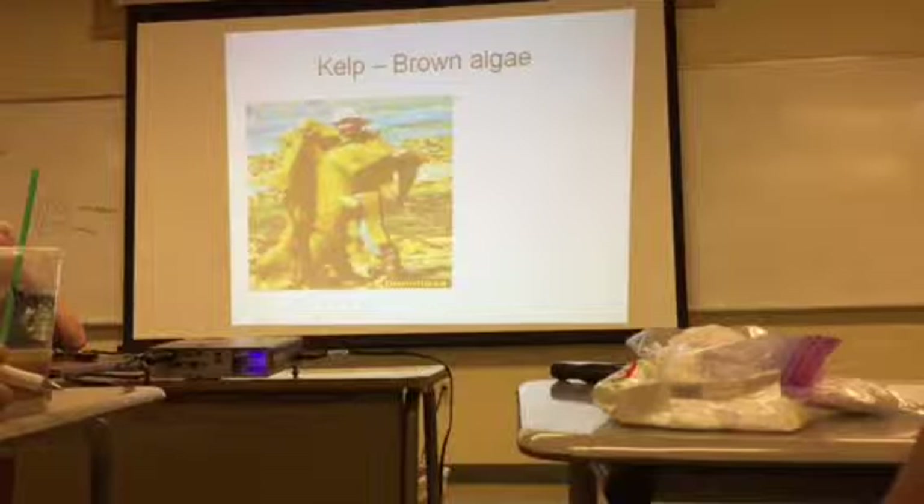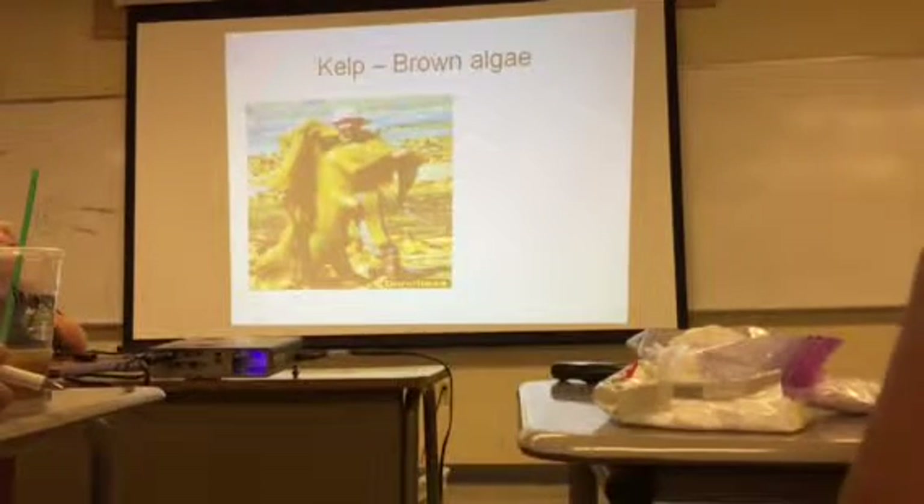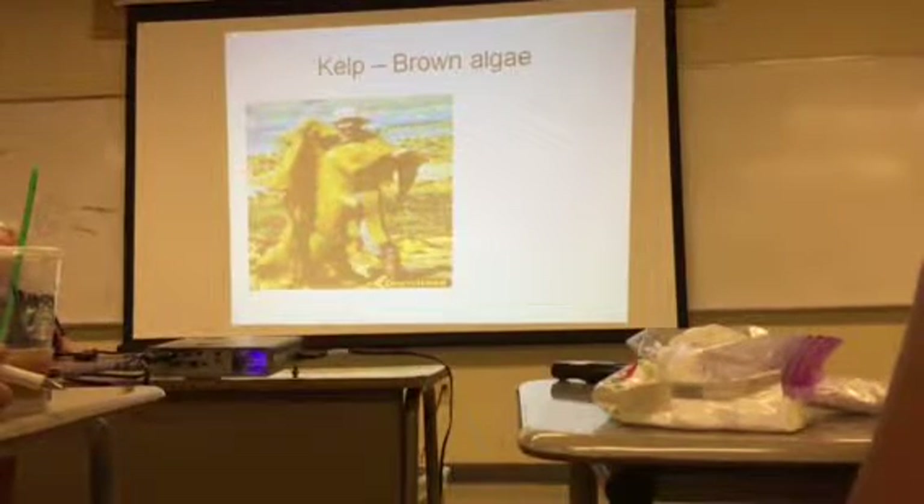Here's a picture of a man — probably from southern Australia — next to kelp. That's how big they are. Kelp are pretty huge.